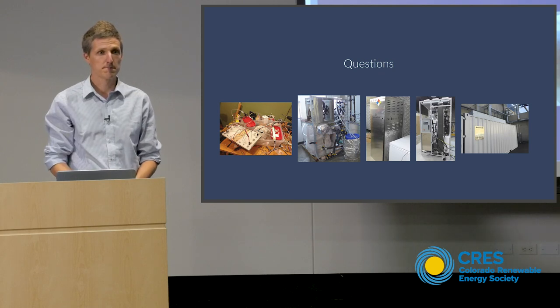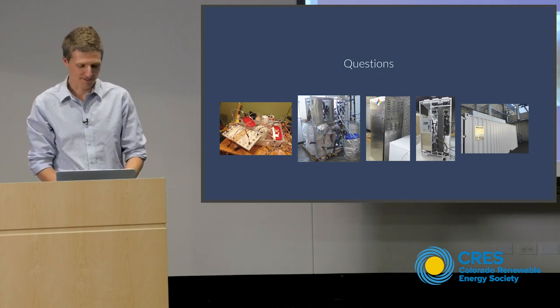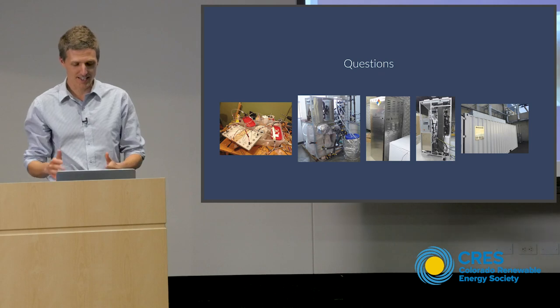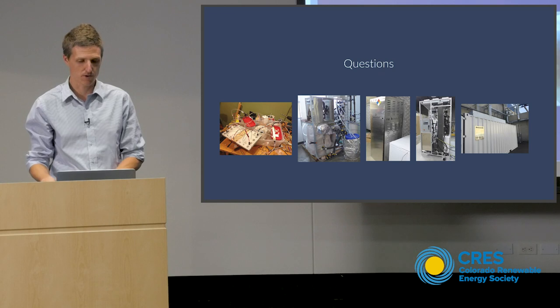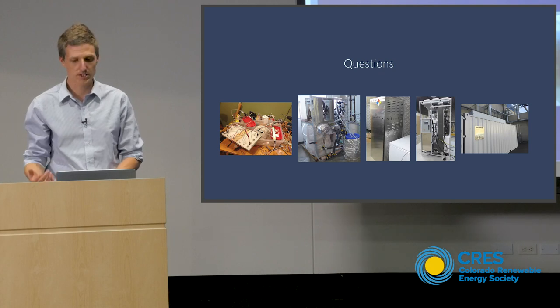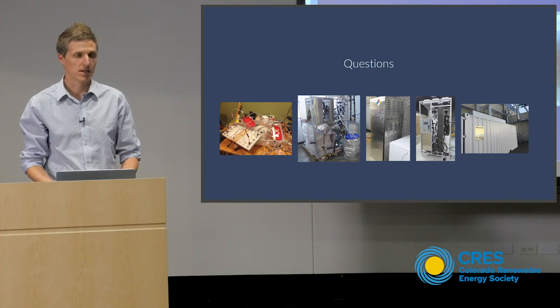Was that your first idea when starting Rebound — embedded storage — or was it just creating efficient refrigeration that turned into that? I really wanted to do embedded storage and I wanted to use ice — those were the two big things. For the first year of Rebound's life, I just modeled a system every day until, through many steps, I created freeze point suppression.